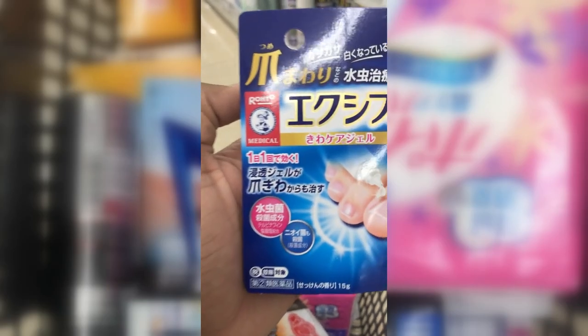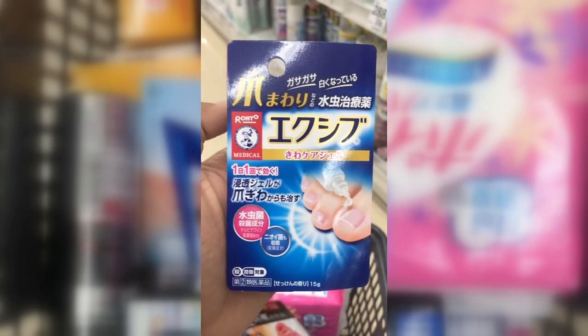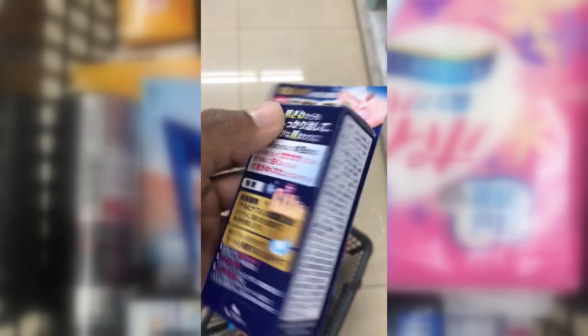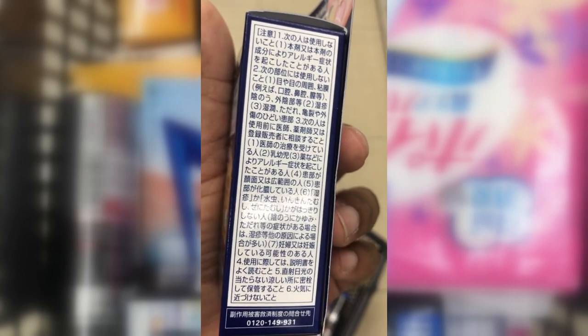Exib is a toe fungus and athlete's foot solution. It smells like soap and you only need one application — it will last for 24 hours. Do not use it if you have had allergic reactions in the past to fungus medication.